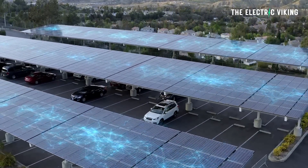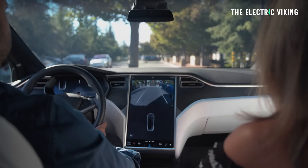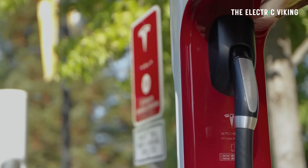Tesla has just begun building the biggest supercharger site in the world with a staggering number of chargers in one location. It's actually in Florida, which is surprising considering people there haven't really taken to electric cars or Teslas anywhere near as much as they have in other states like California.